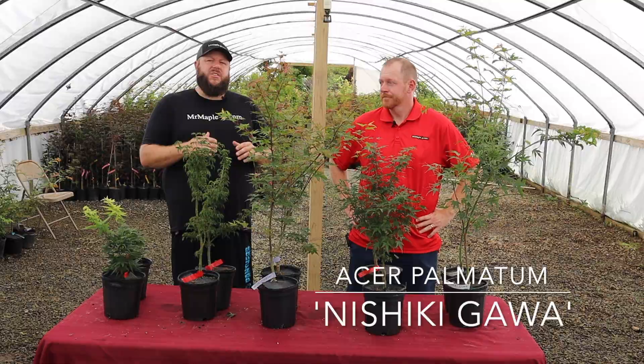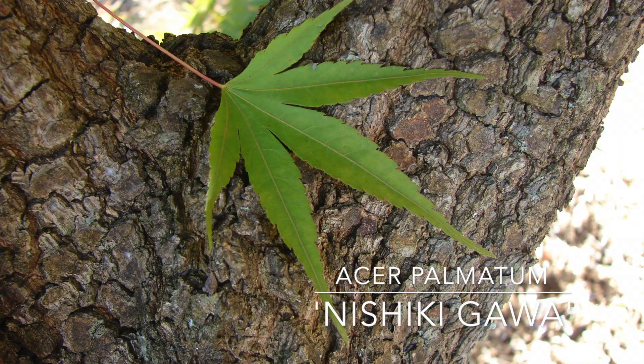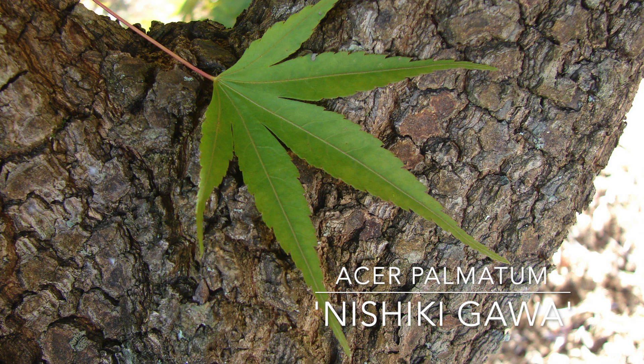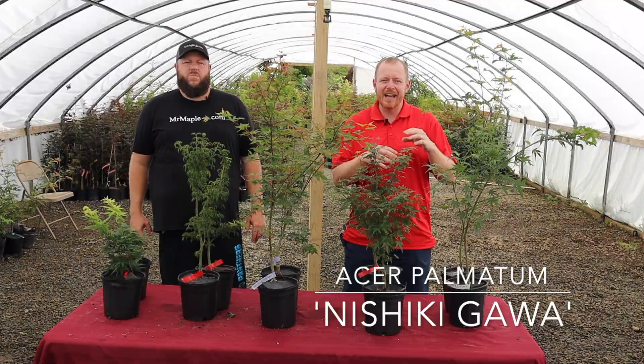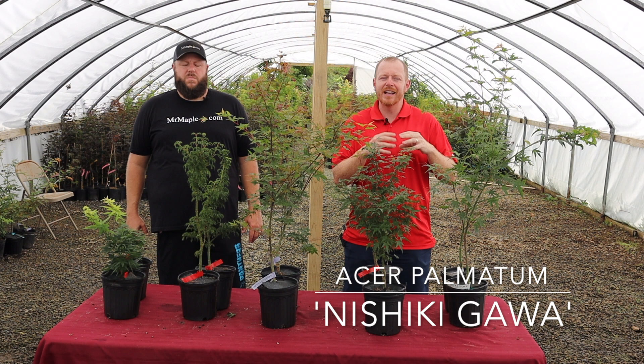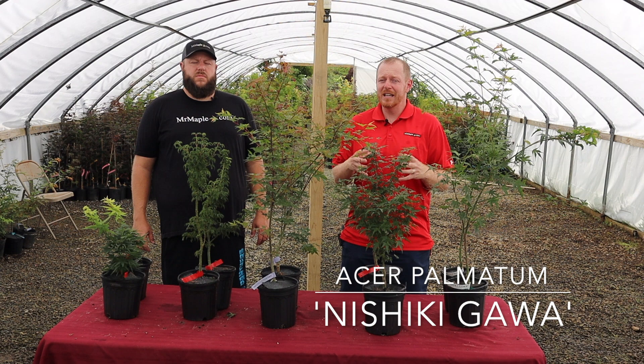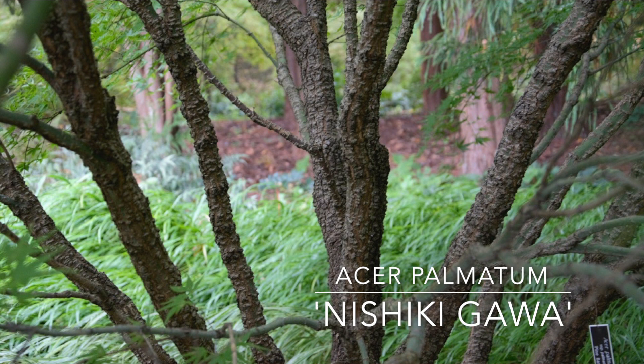Last but certainly not least, we have Nishikigawa — a pine bark Japanese maple. That bark will get a fissured look and give you the appearance of an older tree even in a young plant. It can really add that old look on a really small tree. As it ages, you start to get that pine bark and it just continues to add up onto itself. These one gallons are actually starting to show some little spots of pine bark beginning to form. As that tree ages, say 10 to 15 years, it may look like a 200 to 300 year old tree because of the way that bark comes together, just like a pine tree.